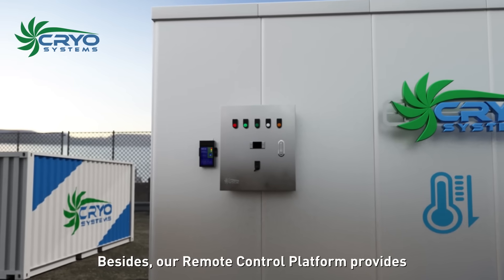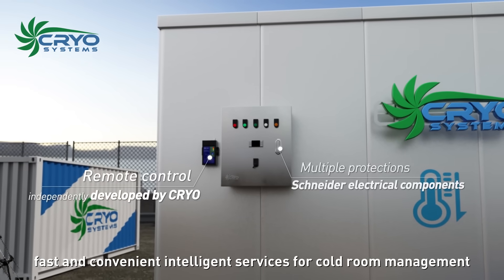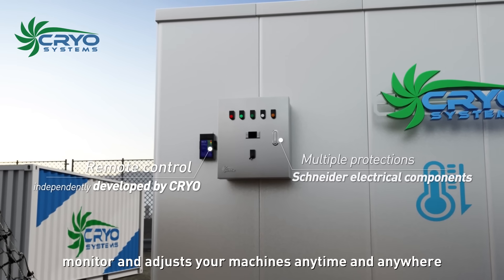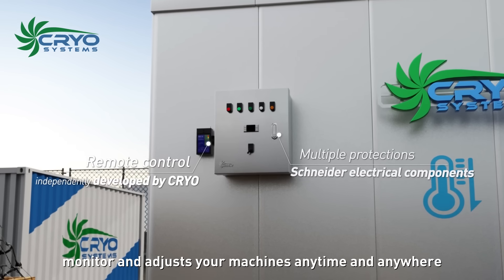Our remote control platform provides fast and convenient intelligent services for cold room management, allowing you to monitor and adjust your machines anytime and anywhere.